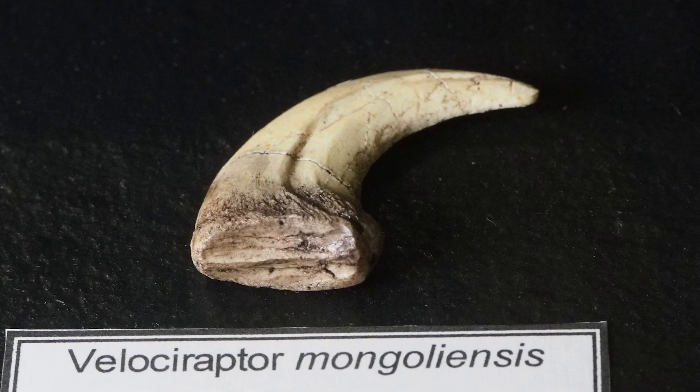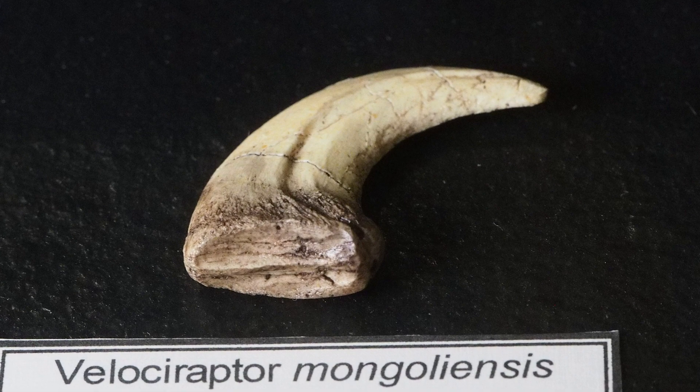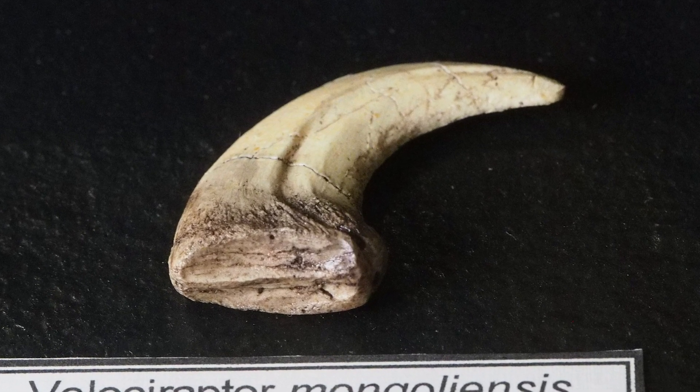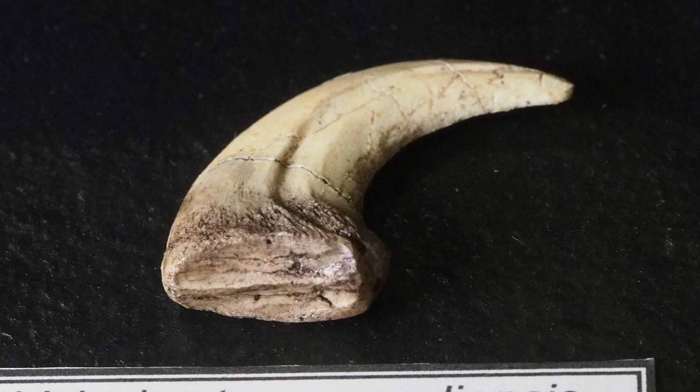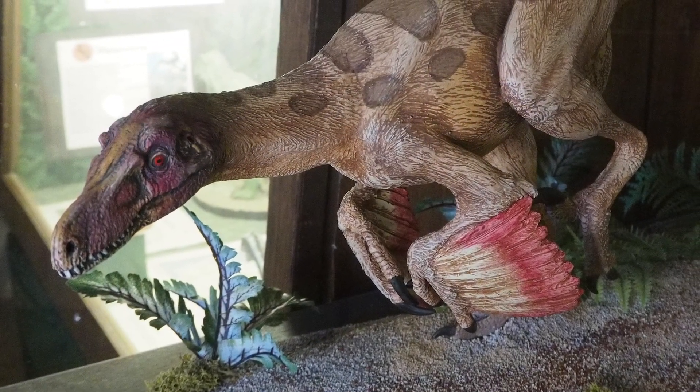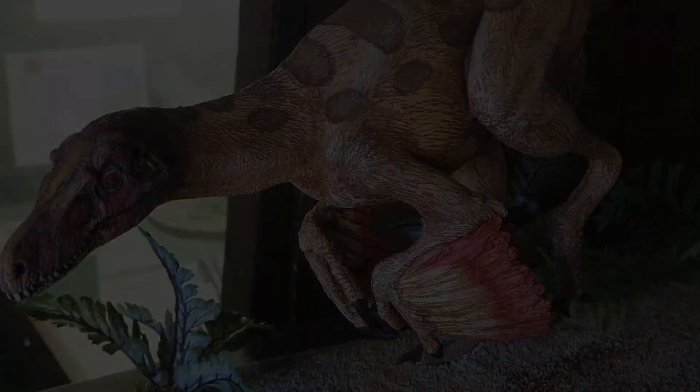Unlike the movie versions, the real Velociraptor were only the size of coyotes. Regardless, they were intelligent pack hunters, and we believe they also may have had a covering of feathers to keep them insulated and for possible display.